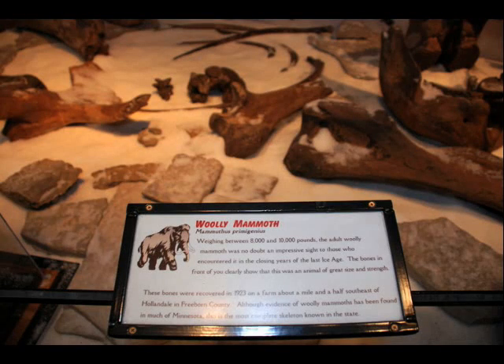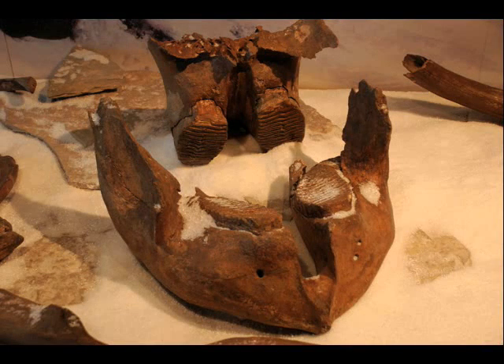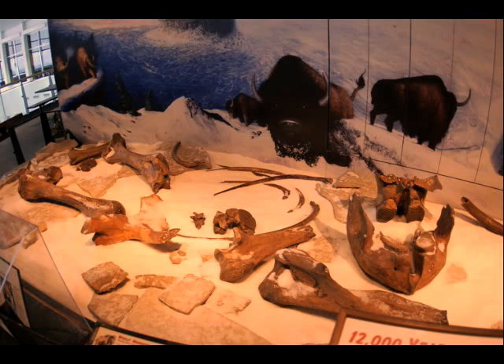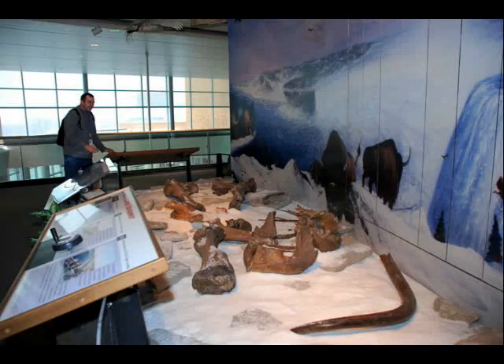Here we are in the Mississippi River Gallery at the Science Museum of Minnesota. We're looking at the skeleton of the Hollandale woolly mammoth. You can see the lower jaw in the foreground, and there's part of the skull behind it. You can see those big grinding teeth. They're surrounded by some of the bones from the front and back legs and other parts of the body. There's a big tusk visible in the foreground.